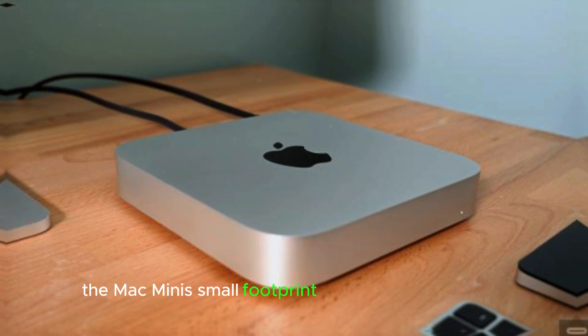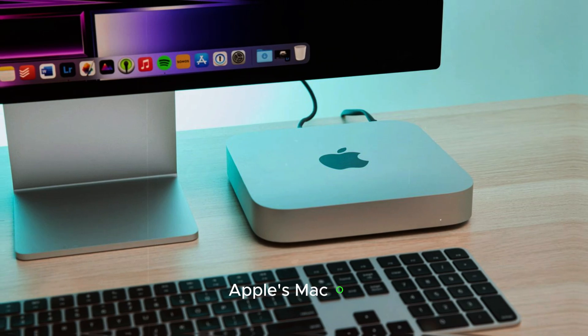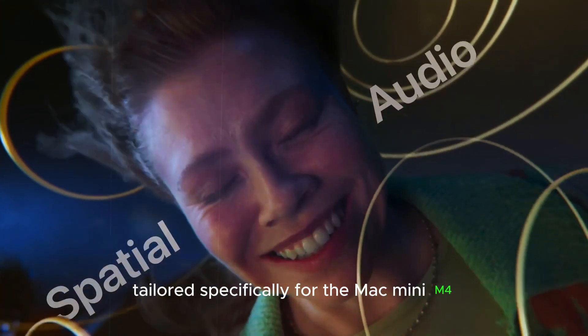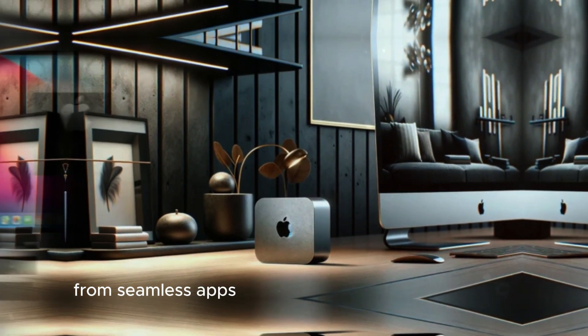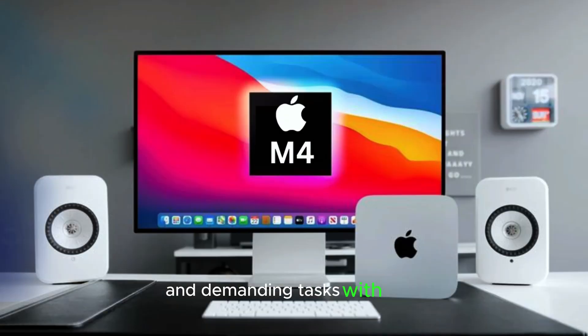The Mac Mini's small footprint and lightweight design make it an excellent choice for those who are always on the go. Apple's macOS has been finely tuned to leverage the full power of the M4 chip, creating a smooth and responsive experience tailored specifically for the Mac Mini M4. With this optimization, macOS enhances every aspect of the device's performance, from seamless app switching to efficient multitasking.